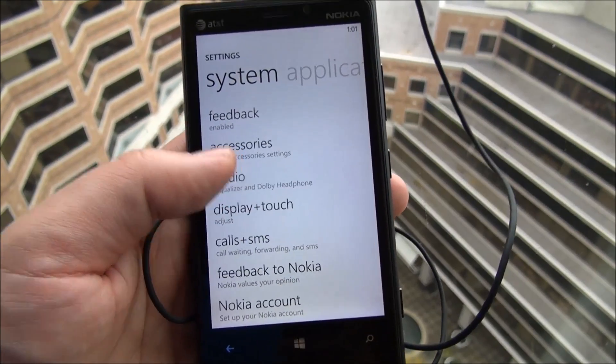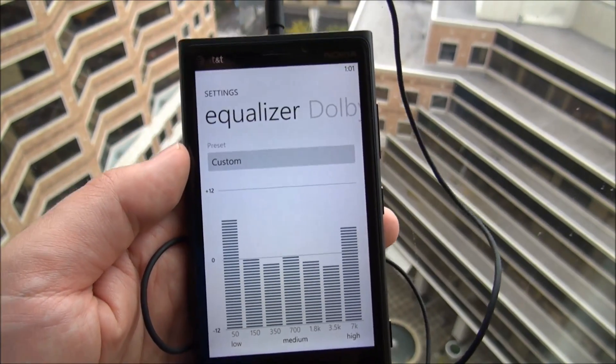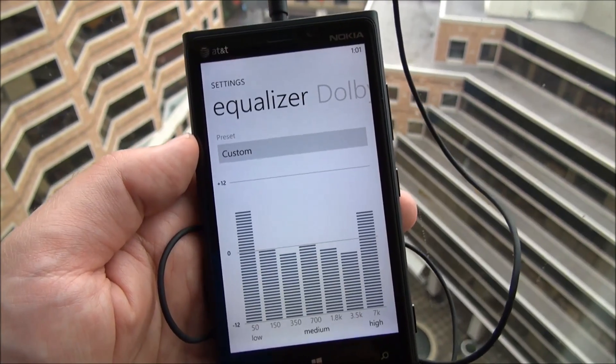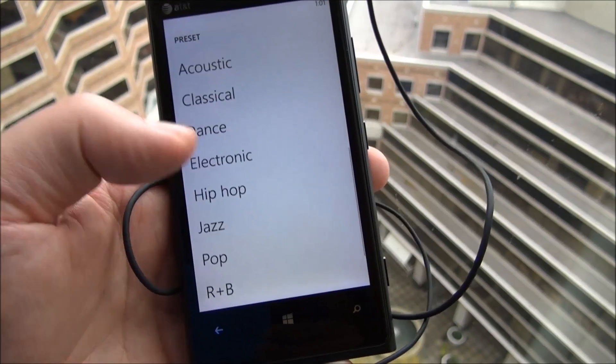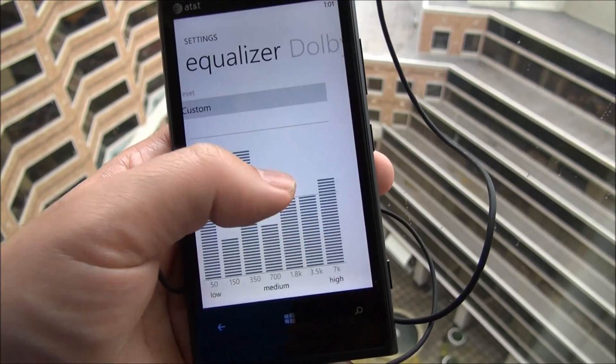Scroll down a little bit. Got audio equalizer. You see how my headphones are plugged in — that's the only way they'll work. It's sort of like on HTC too. This isn't for the main speaker, just for headphones. But you've got custom. I believe there's 18 different settings here, which is quite a bit. And of course, you can also manipulate them all on your own.